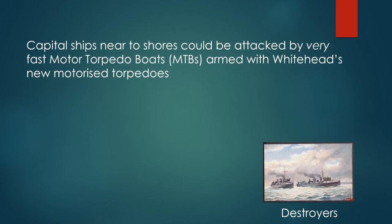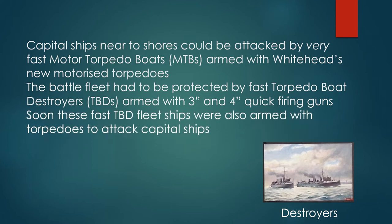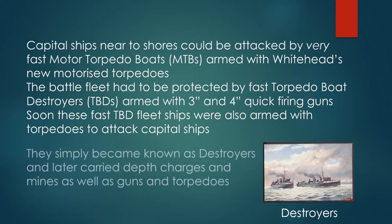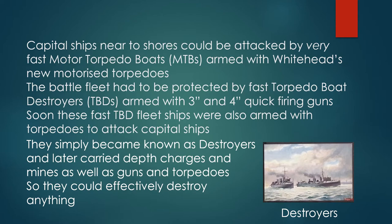Capital ships near to shores could be attacked by very fast motor torpedo boats (MTBs) armed with Whitehead's new motorized torpedoes. The battle fleet had to be protected by fast torpedo boat destroyers armed with three-inch and four-inch quick-firing guns. Soon these fast TBDs were also armed with torpedoes to attack capital ships, and they simply became known as destroyers, later carrying depth charges and mines as well as their guns and torpedoes, so they could effectively destroy anything.